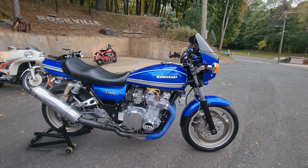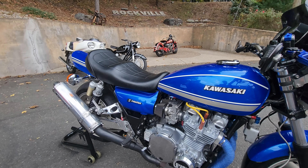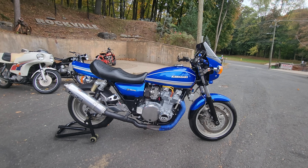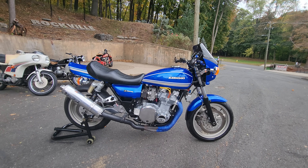The best part of this thing is the sound that comes out of that Kirker exhaust and that absolutely kick-ass KZ1000 engine. With the high-compression Wiseco pistons and 1075cc, it just makes sounds like the hounds of hell.